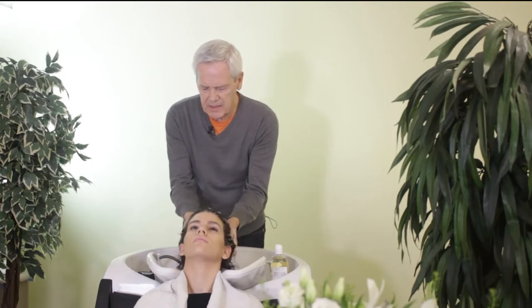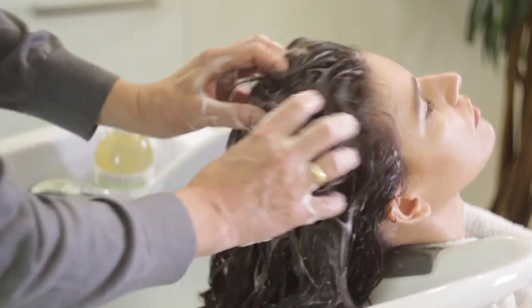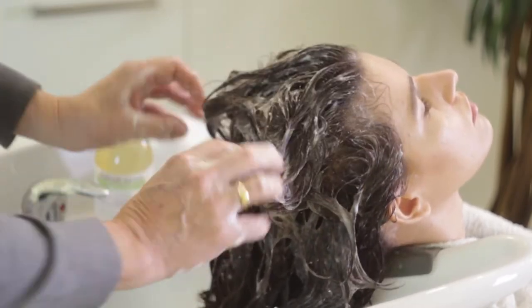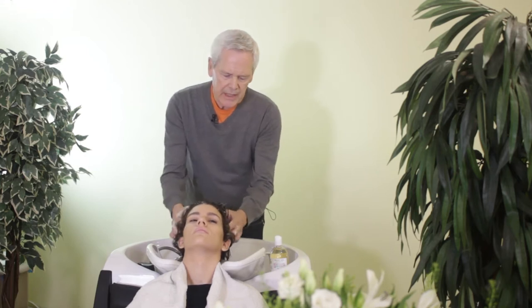It's got a nice minty scent, and it's very refreshing to use for your morning shampoo. Curly-haired shampoo can be used on color-treated hair.